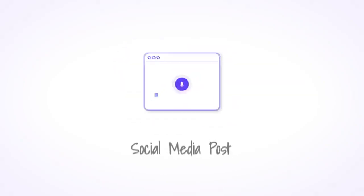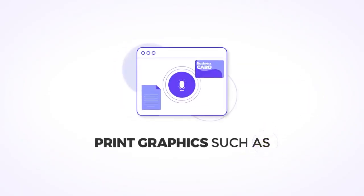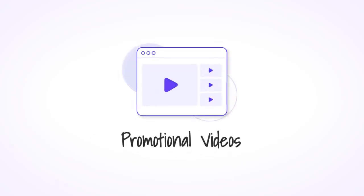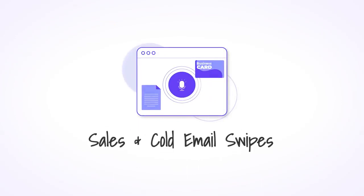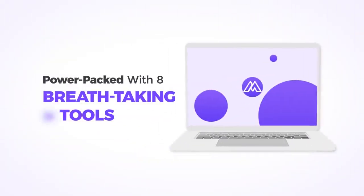Banners, logos, social media posts, and any other visual graphic you need. Print graphics such as letterheads, business cards, and invoices. Promotional videos, stock images and videos, voiceovers, sales and cold email swipes. And the best part? You can edit anything you create, since Marketing Blocks comes power-packed with eight breathtaking AI tools.